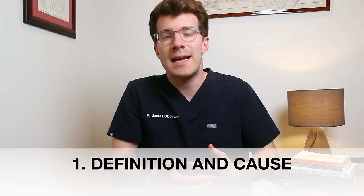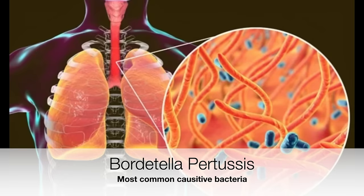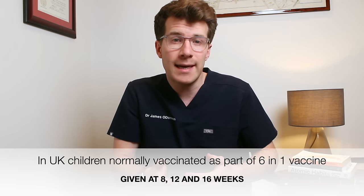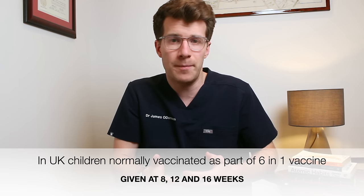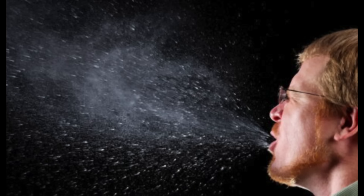So let's start off with understanding what whooping cough is. Whooping cough, also known as pertussis, is a highly infectious disease caused by the bacteria Bordetella pertussis. In the UK, the whooping cough vaccine is routinely given as part of the six-in-one vaccine for babies at 8, 12, and 16 weeks. The bacteria that causes whooping cough is spread by aerosol droplets released during coughing and mainly affects infants and young children.